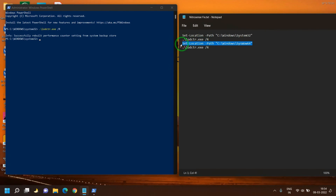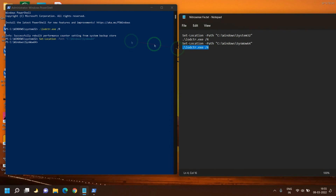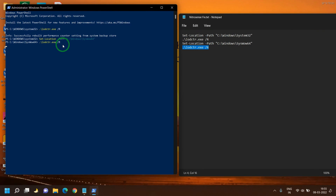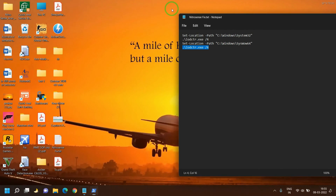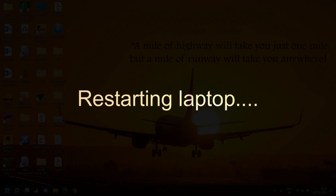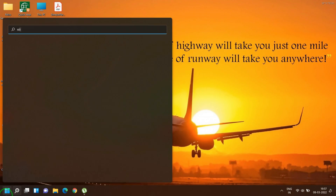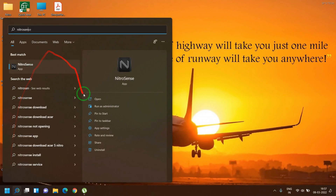And then restart your laptop. Make sure you receive the message 'Successfully Rebuild Performance Counter Settings from System Backup Store'. If you get any error messages, do comment below. And if you successfully get the following messages, make sure you restart your laptop.